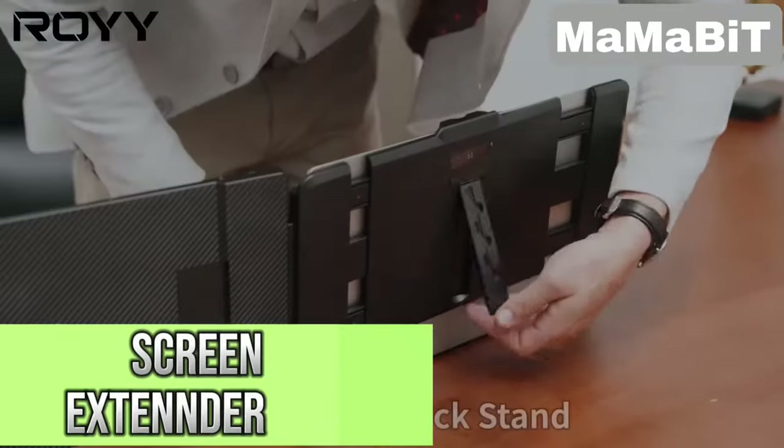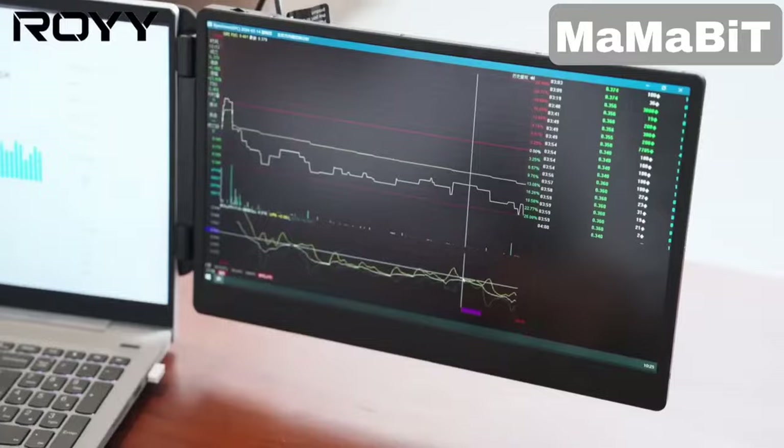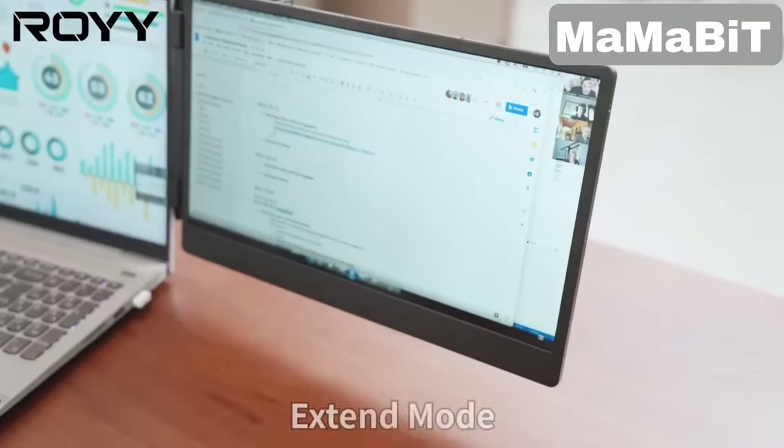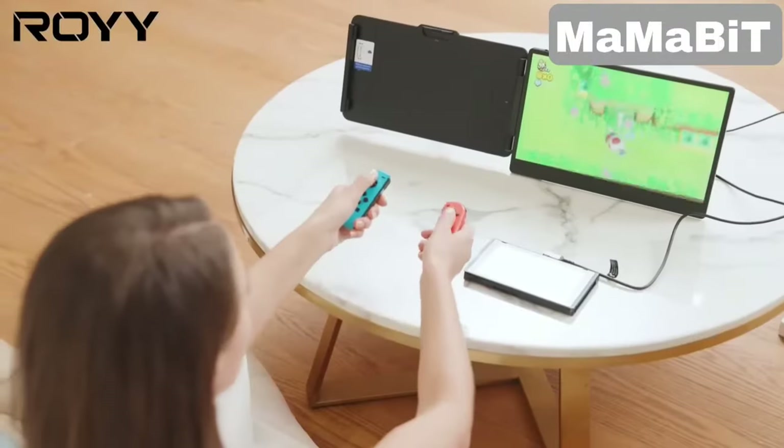This screen extender for your laptop boosts your productivity by letting you run multiple windows side-by-side without the constant app switching. The 14-inch HD display is bright and clear, perfect for work or entertainment.